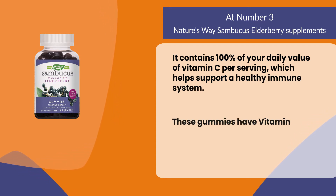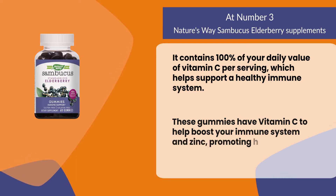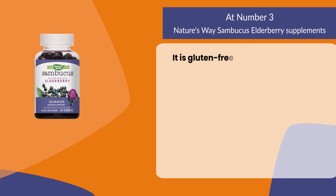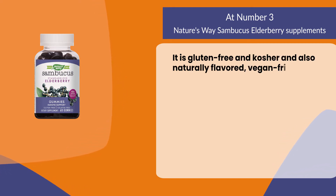These gummies have vitamin C to help boost your immune system and zinc promoting healthy cell growth. It is gluten-free and kosher, and also naturally flavored and vegan friendly.